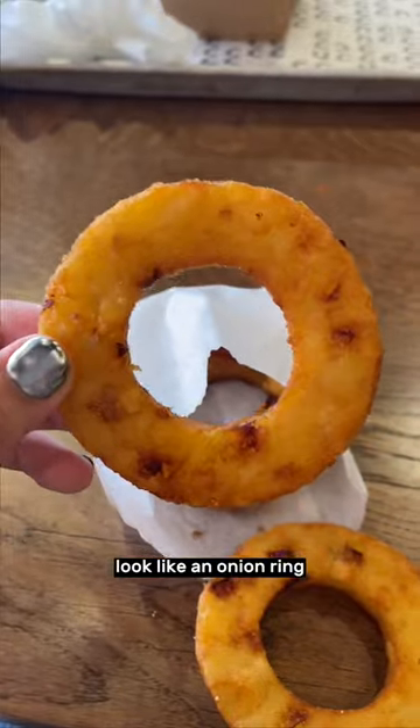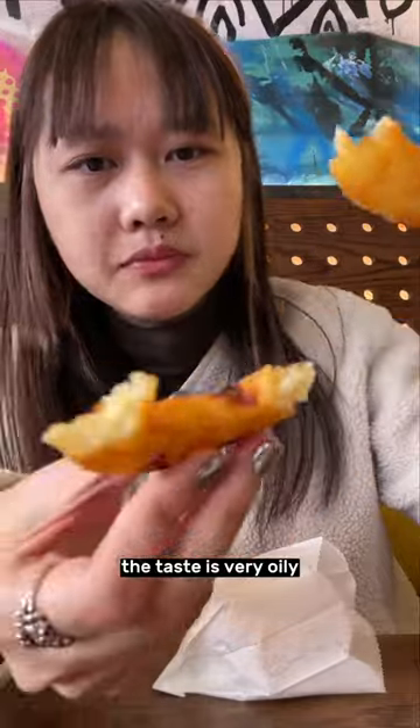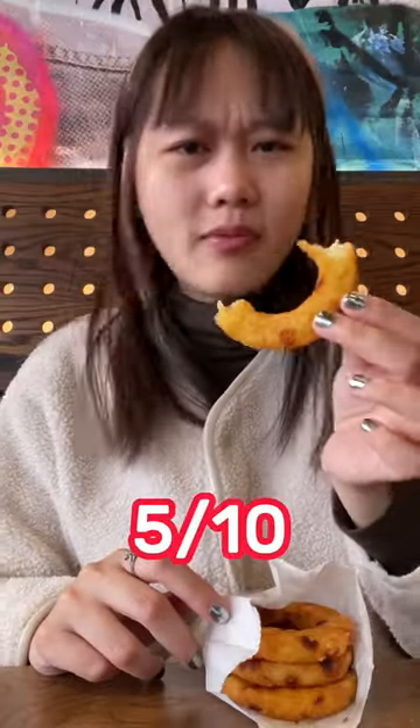Hashed round — looked like an onion ring, but got the exact same taste as hash browns. The taste is very oily. Does not appeal to me at all. Not recommended. 5 out of 10.